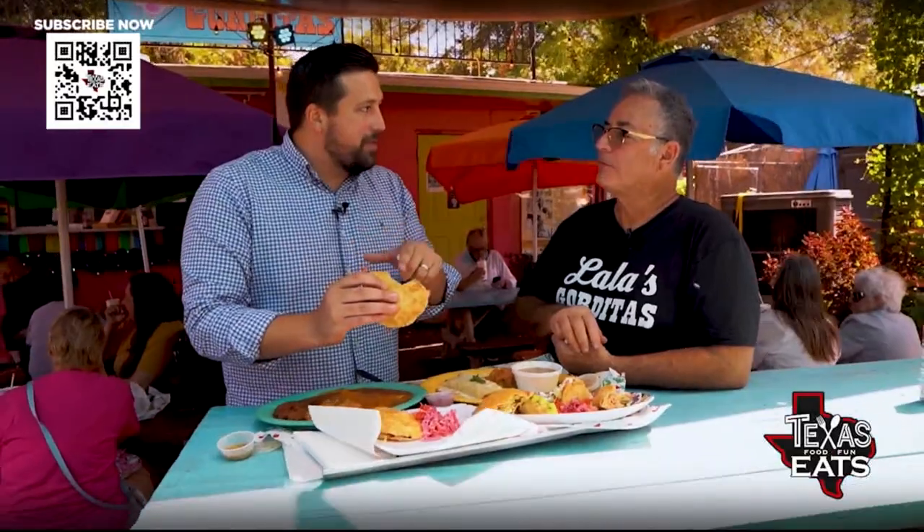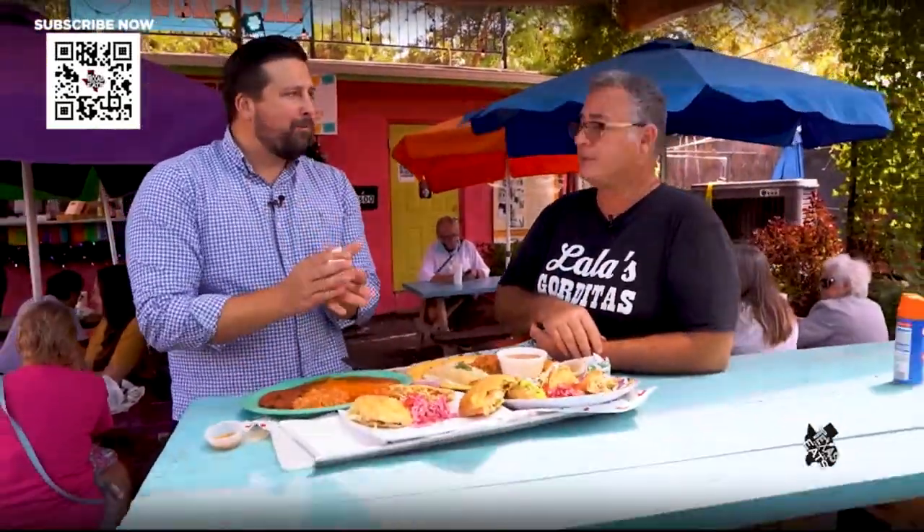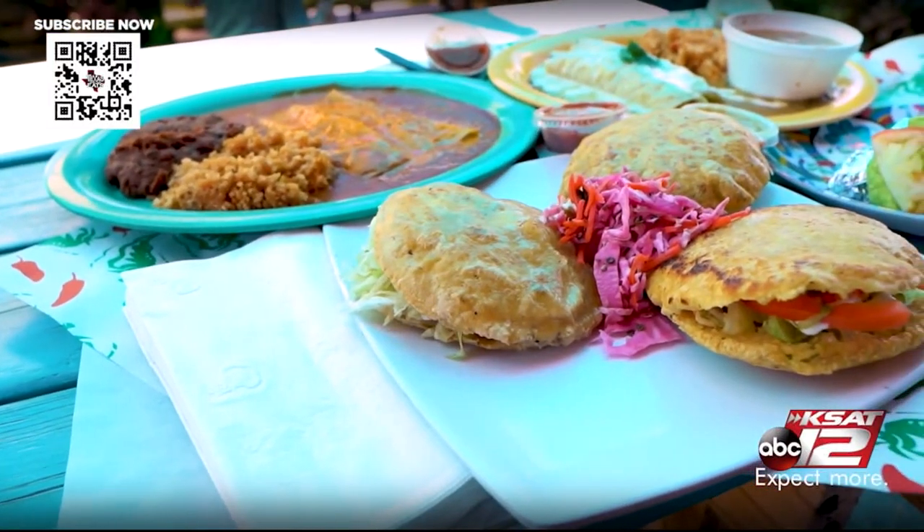This one doesn't have any flour in it — correct. You can tell instantly the flavor is different, the texture is different. This is what you're known for; it's the name of the restaurant. Is this recipe the same one that's been around for decades? Actually, I created this recipe when we opened Lala's three years ago. The puffy tacos and the guacamole cups have been around for decades, since the 30s.